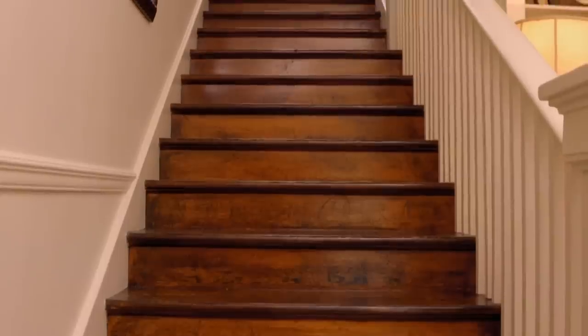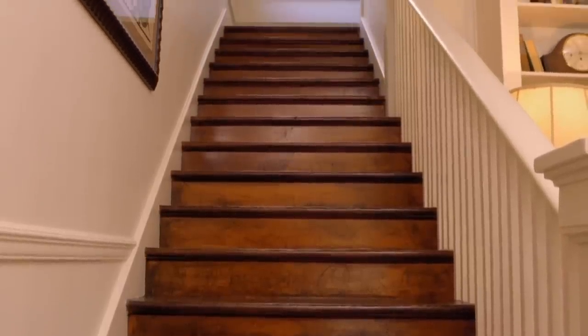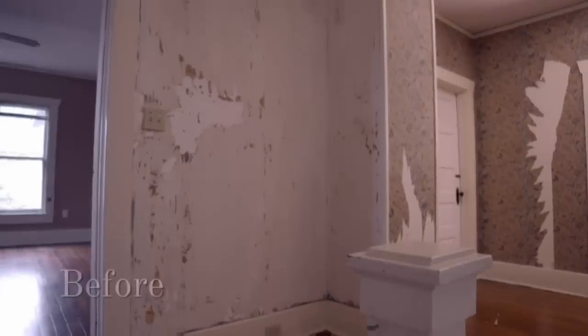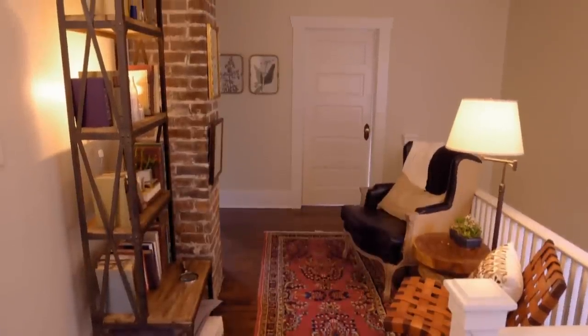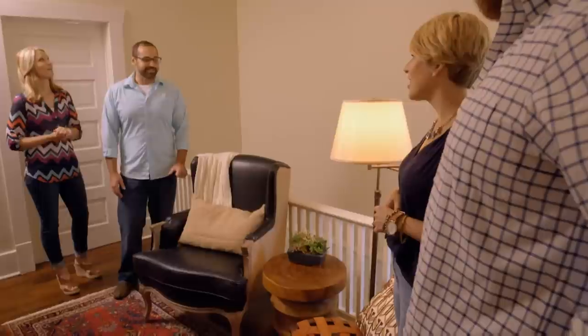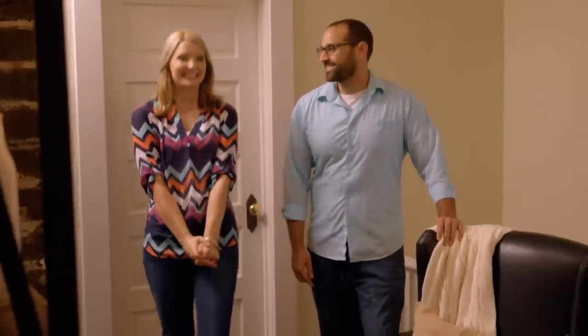These stairs are beautiful — we refinished all of it. Oh, it was exposed brick! There was a chimney hiding behind plaster. I'm so glad that was there. This is actually usable space now — it looks so good. What a great sitting area right here. Do you want to see one more room? Your bedroom?